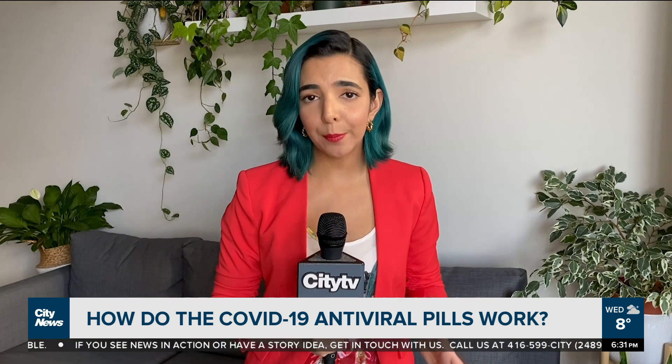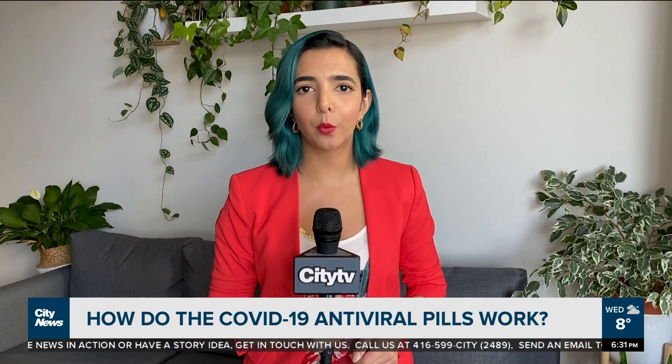For a more in-depth look into the workings of these new medications, you can go to our website, toronto.citynews.ca. For City News, I'm Dilshad Berman.